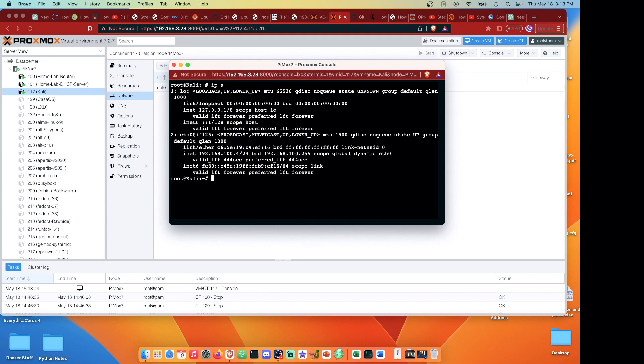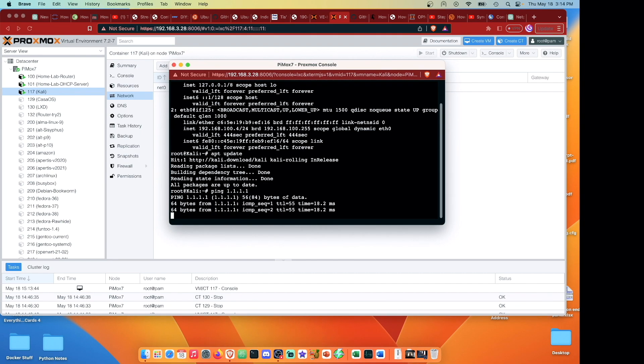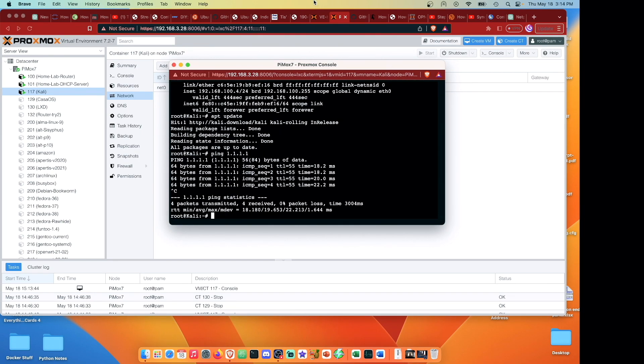You can see that we're at 192.168.100.4 - definitely not an IP range you've probably seen in my other videos, and not the range our default Proxmox server is on. This video is basically about how I got that set up. Running 'apt update' shows we do have internet connectivity, and running a ping to 1.1.1.1 confirms we communicate there.